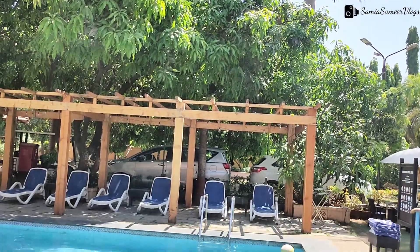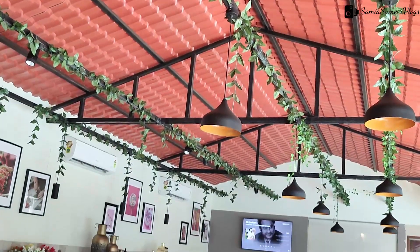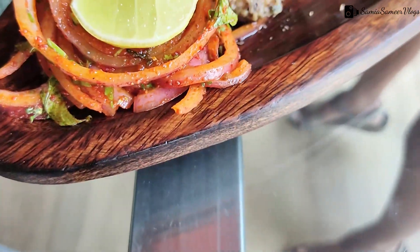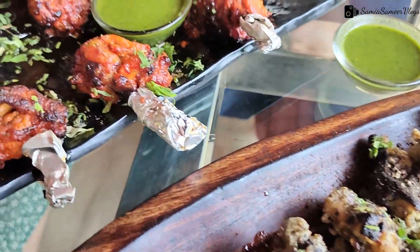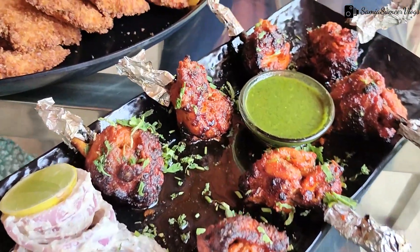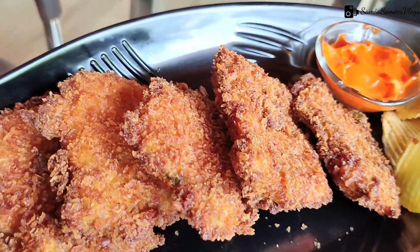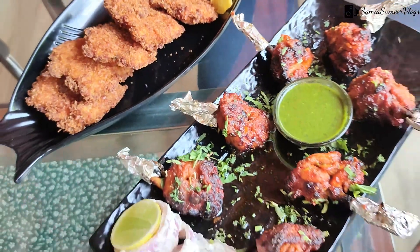This restaurant comes in Panvel's outskirts. When you enter the place inside, you can't understand this restaurant from the outside. But there is a beautiful restaurant and a resort out here. So this is something we explored here, friends. Let's dig into it and find out how it is.